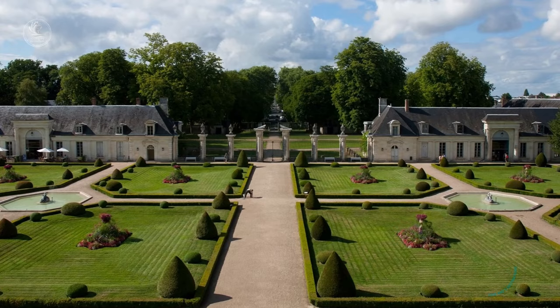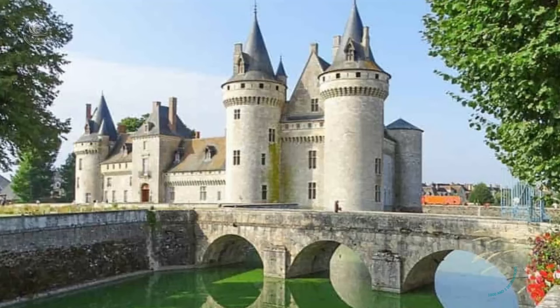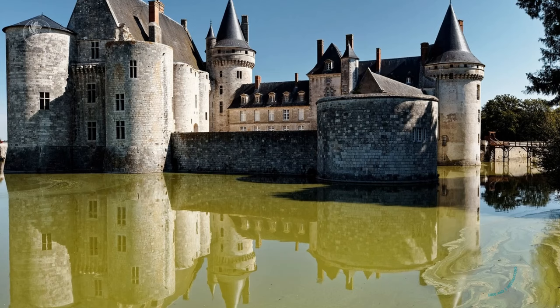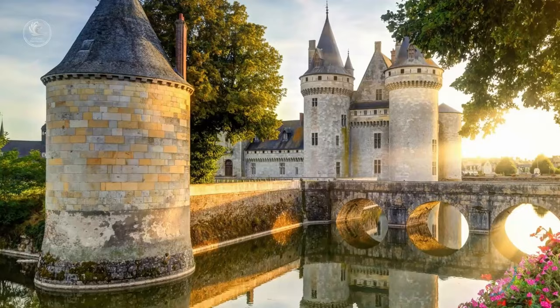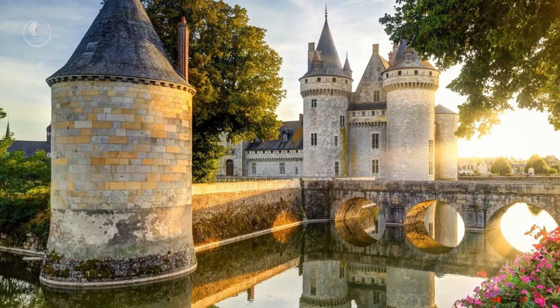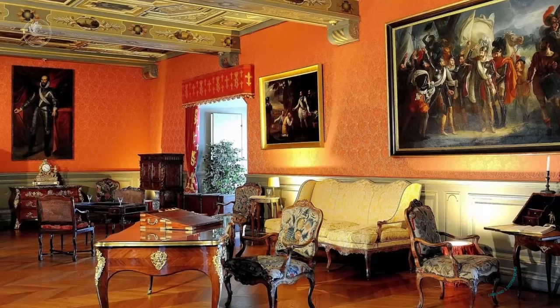Chateau de Sully-sur-Loire. With its robust, crenellated towers and its picturesque position on the banks of the Loire, it is a splendid example of medieval architecture, impeccably preserved to this day. This castle is closely linked to the famous de Sully family, and in particular to Maximilien de Bethune, the first Duke of Sully and minister of Henry IV, who transformed the castle into a sumptuous manorial residence during his tenure.